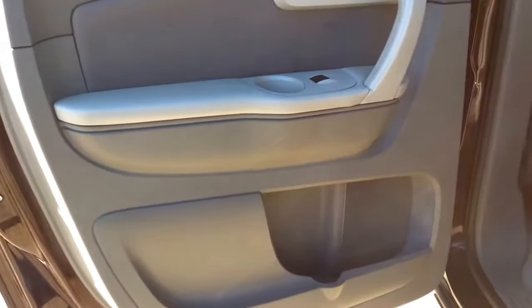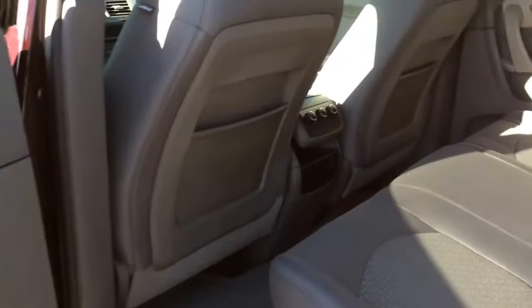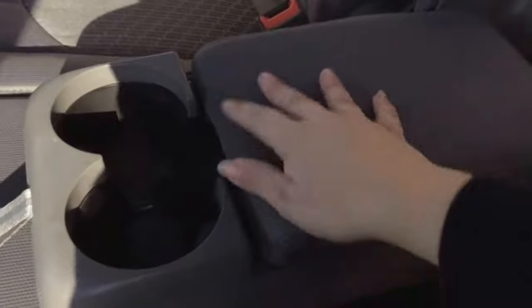Taking a look at the rear door, you've got two built-in cup holders and a storage compartment. Looking at the back of the front seats, you've got storage pockets and rear climate control. You've also got a 12-volt charge port back here. Putting down the center section of the back seat creates an armrest with two cup holders, plus a little bit of storage inside.